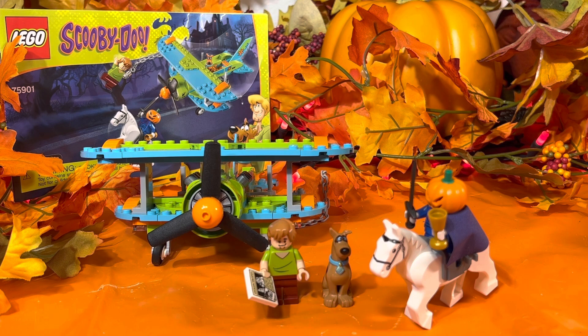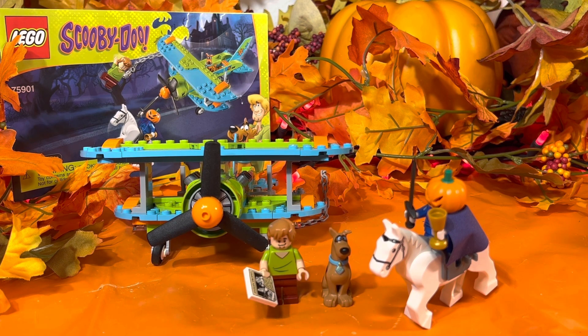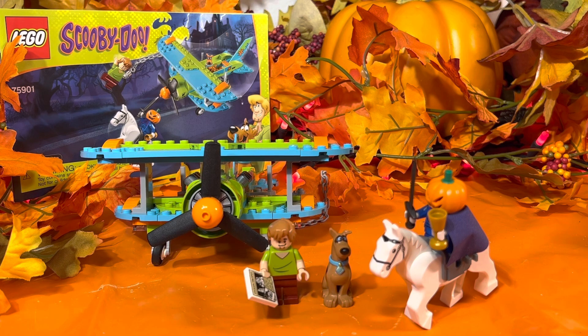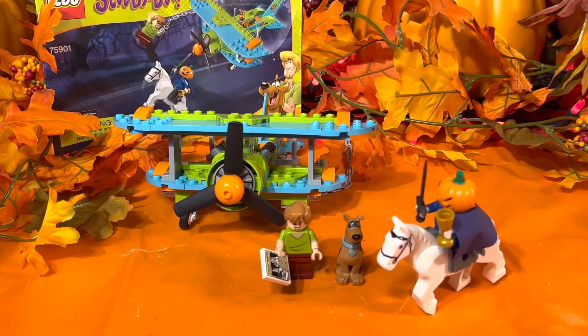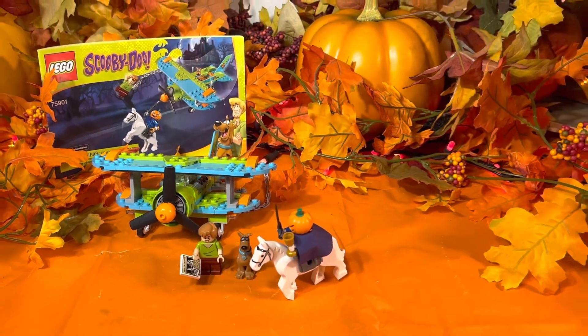Again, this is set number 75901, the Mystery Plane Adventures. It contained 128 pieces, released in the year 2015, along with being the first release of this pumpkin head piece. The original retail price was $19.99, which was a steal. As of this date, you can find it on eBay for $60 and above for a used set, $100 and above for a set still in the box, and on Amazon I saw it for $133 and above. It comes with three minifigures: the original and unique Scooby-Doo with the pilot goggles, and the unique Headless Horseman with the first-time introduction of the pumpkin part. We do have a couple more Scooby-Doo sets left before we get to Halloween.